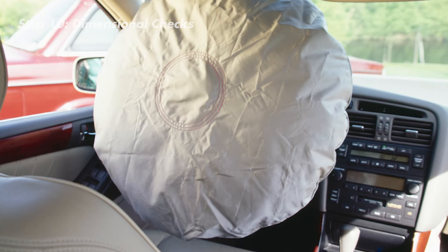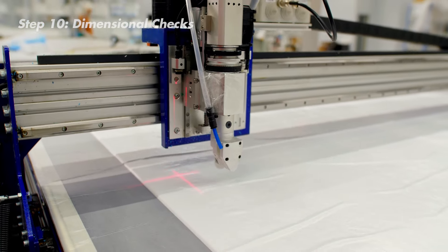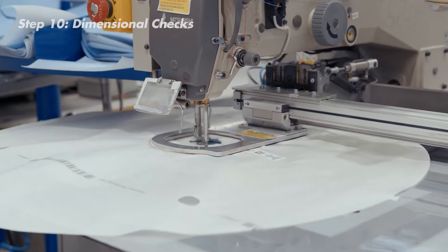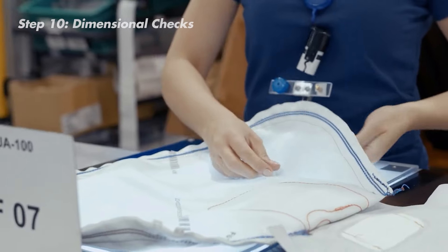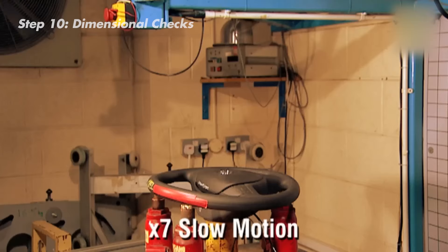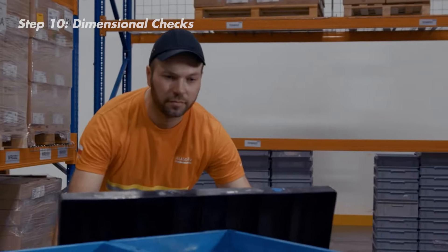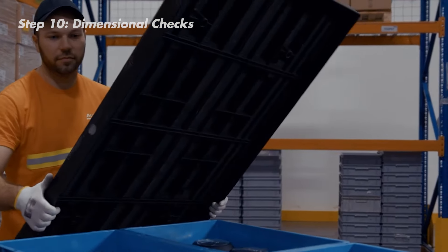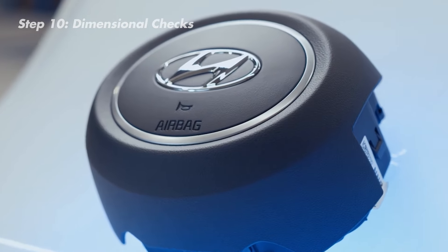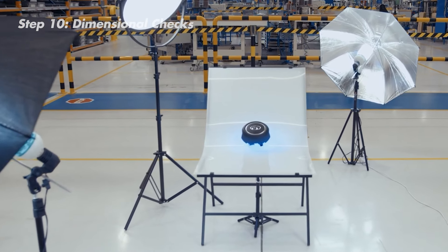But there's one more hurdle to clear: the final inspection. During dimensional checks, the airbags get measured with laser precision. Every inch needs to be exactly the right size and shape, following the blueprint to the T. Even the slightest difference could affect how well it protects you in a crash. Airbags need to inflate in a split second — even faster than a car slamming on the brakes at 200 miles per hour. Only after passing all these tests with flying colors does the airbag get the ultimate stamp of approval: the green light for installation.